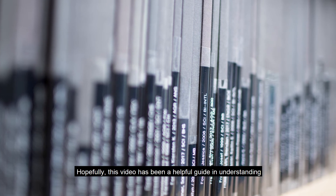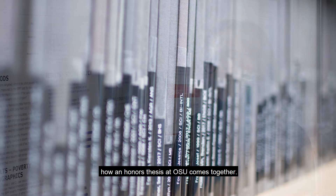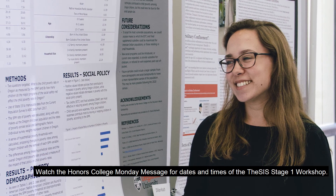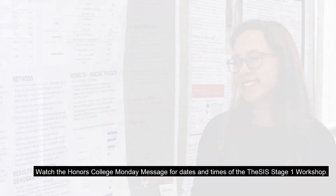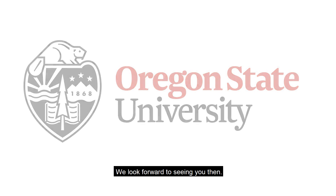Please remember that your progress is tracked through the thesis guide by clicking on the links related to each task and submitting the questions on each survey. This is how the Honors College knows that progress is being made or a stage is complete. Hopefully, this video has been a helpful guide in understanding how an Honors thesis at OSU comes together.